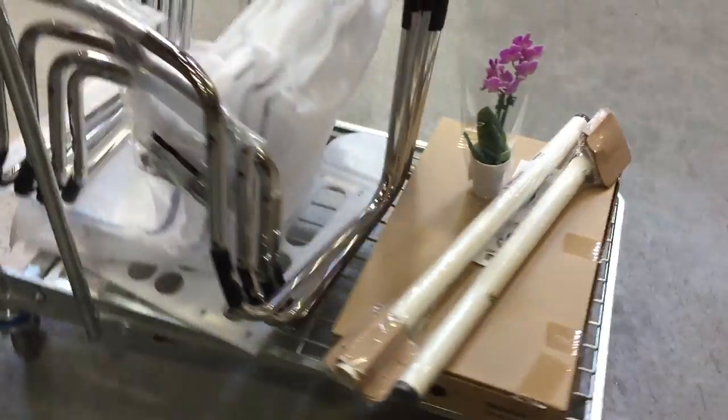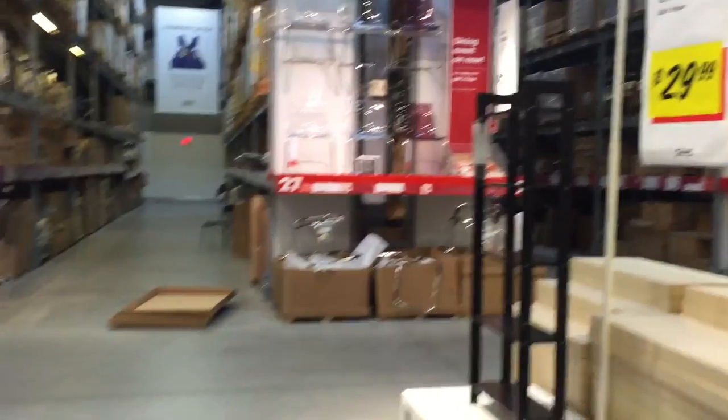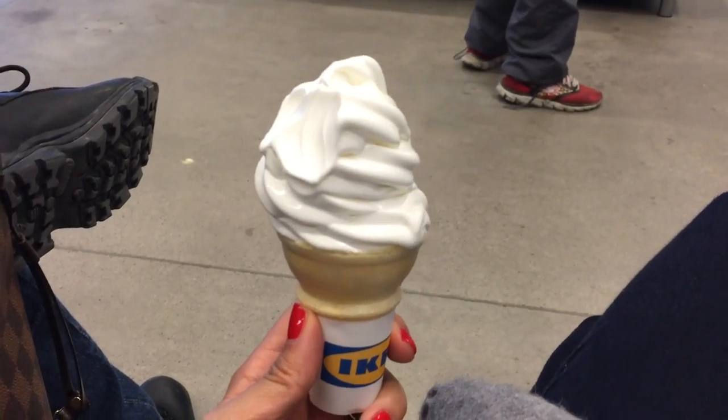We are in the Ikea warehouse aisles getting our stuff — mission accomplished, we got basically all the stuff we wanted, really just the chairs. We also got hall chairs, table legs, and an orchid for my mom. And obviously couldn't come to Ikea without getting a frozen yogurt!